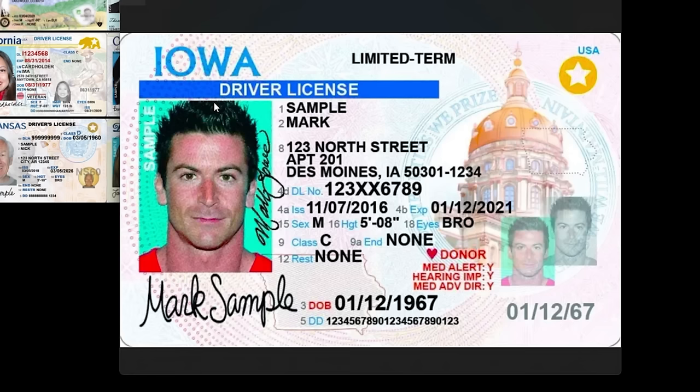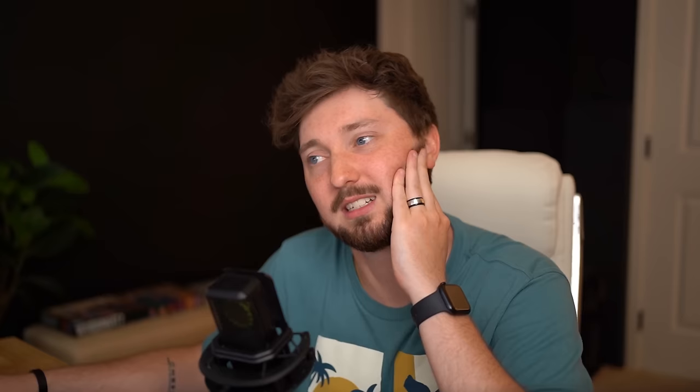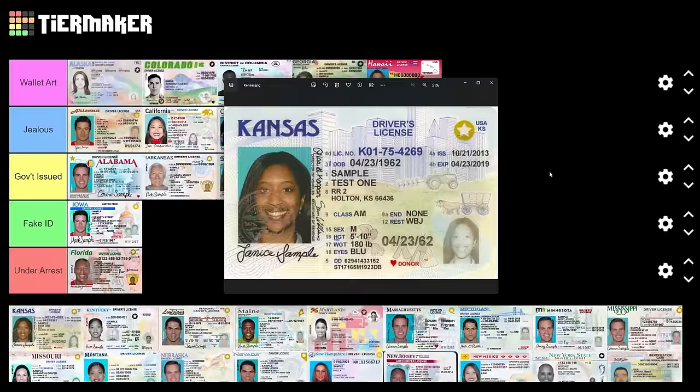Iowa — I'm thinking maybe the dots and lines over the face on the last few are to prevent easy replication for fake IDs. They've got the shape of the state, very cool, nice vibrant orange. I don't like it though — it's not under arrest, but I think maybe fake ID. If I'm wrong about the lines, I apologize — just one man's likely incorrect opinion.